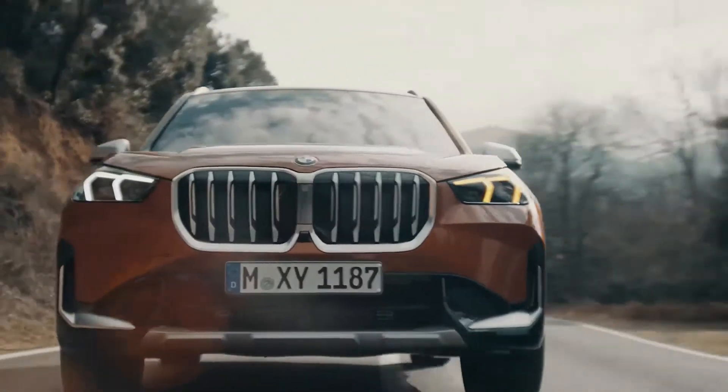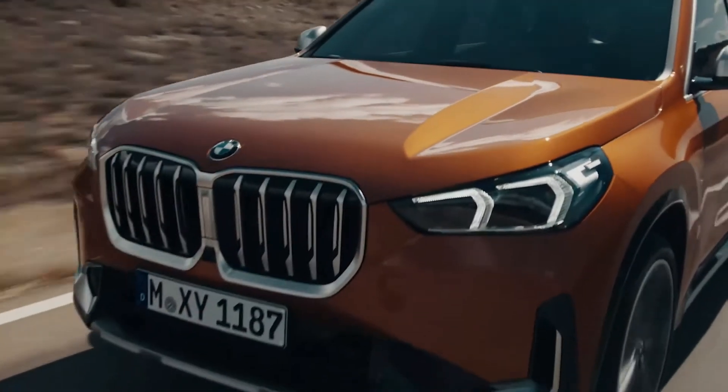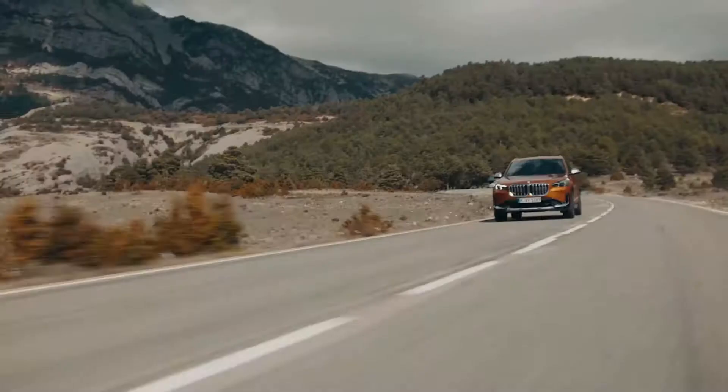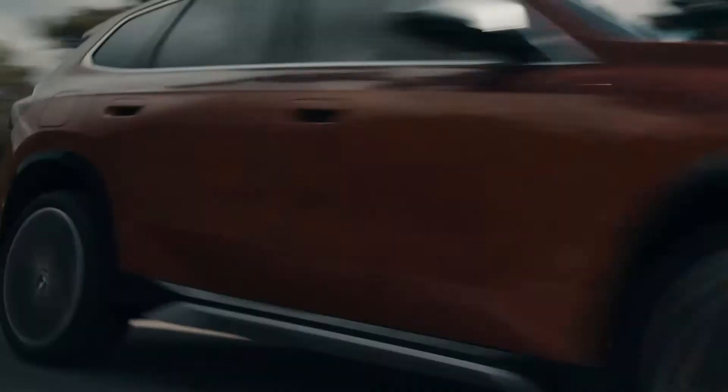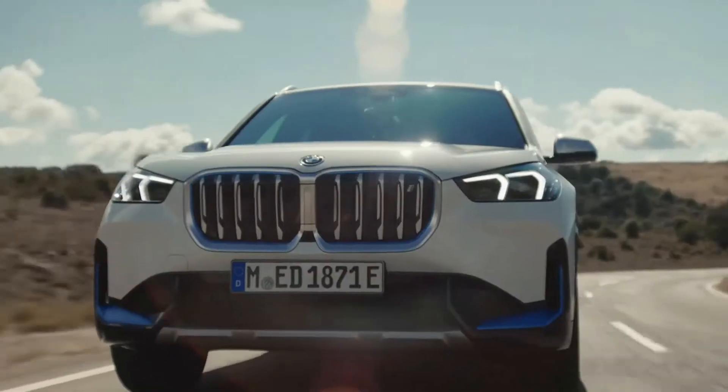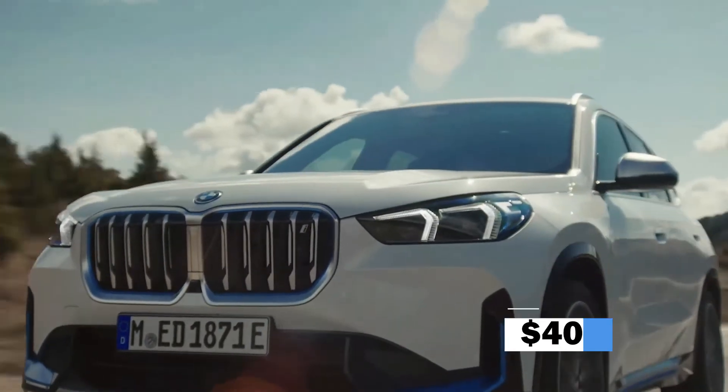The electric energy is stored in a flat floor-mounted 64.7kWh battery, which should provide between 256 and 272 miles of driving range on a single charge. According to current information, the cost will be roughly $40,000.